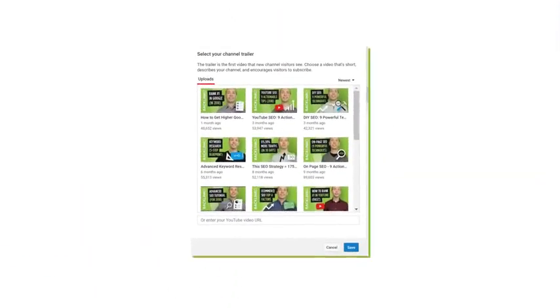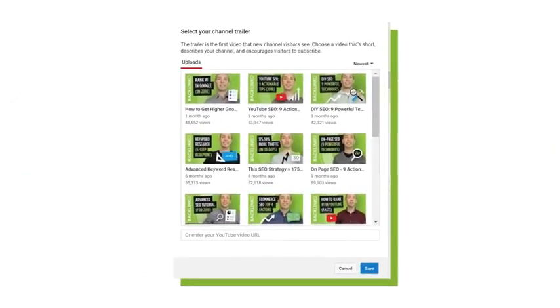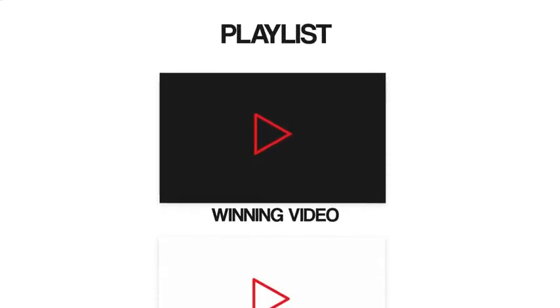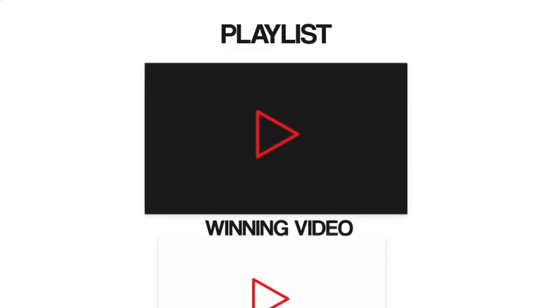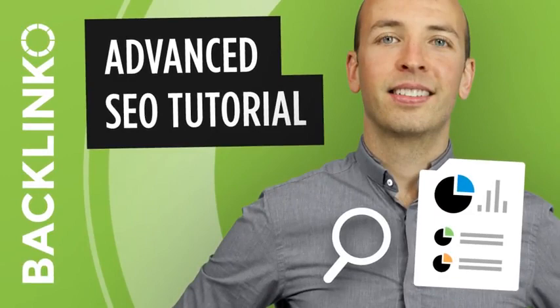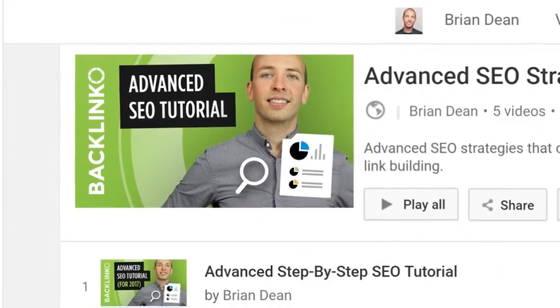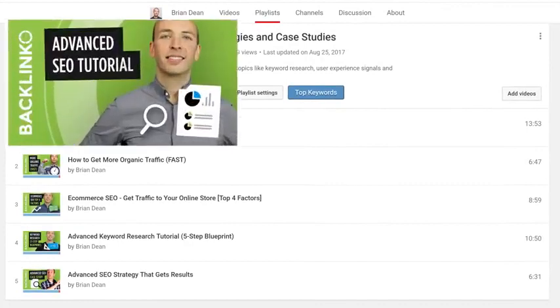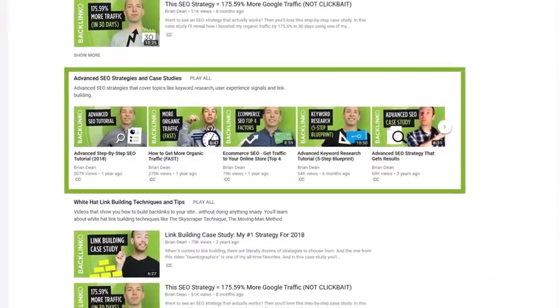If you can get your winners in front of more people, you'll get more subs. Your first option is to make a winner video your channel trailer — this makes the most sense if you don't have a trailer set up yet, because your trailer is the first thing non-subscribers see when they visit your channel page. You can also include your winning video as the first video in a playlist. For example, I made my best-converting video the first video in a playlist, then prominently displayed that playlist on my channel page.